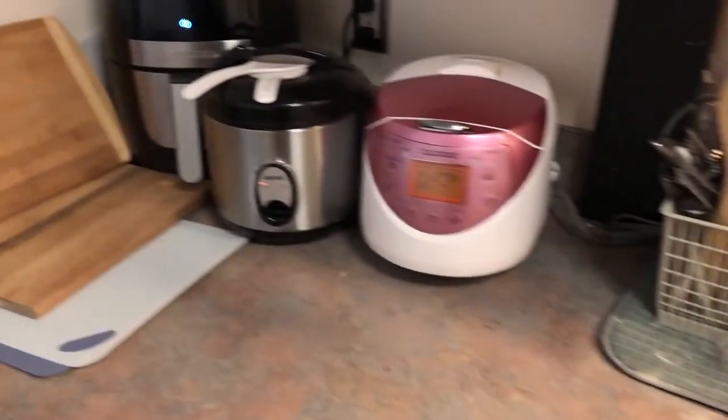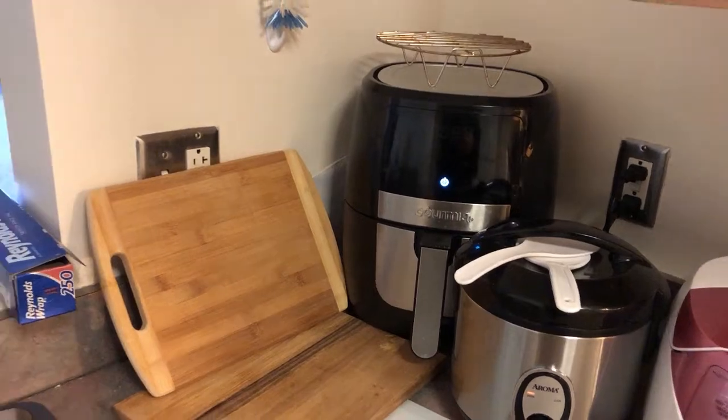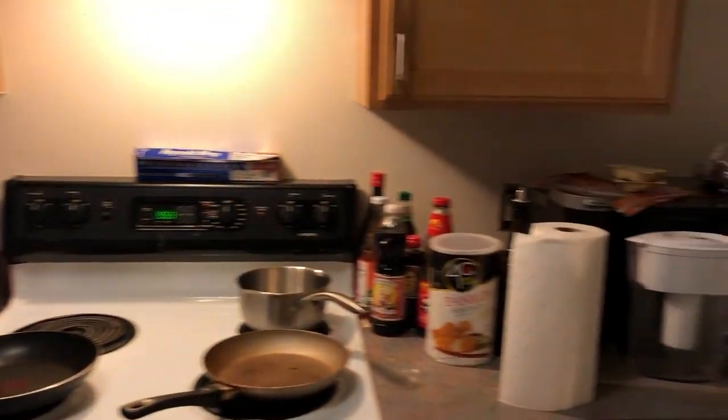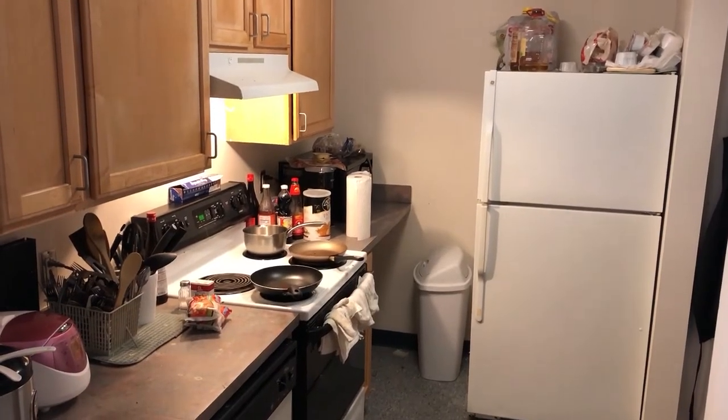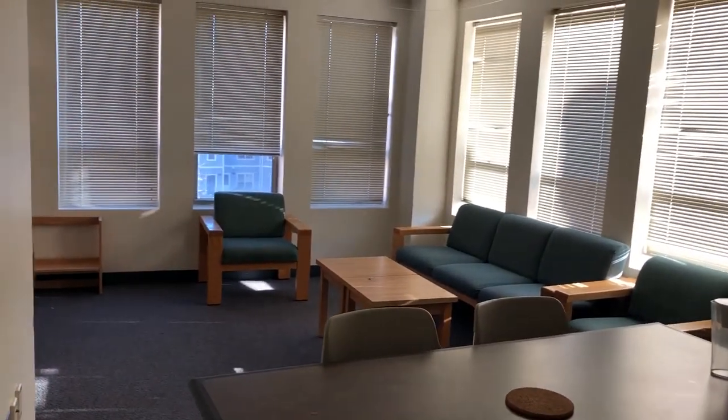We have two rice cookers for the five of us, as well as an air fryer. Here is the kitchen sink and here is the view of the kitchen. After the kitchen, if you go to your right, this is our common room area — it's a very spacious area since we live in a corner.